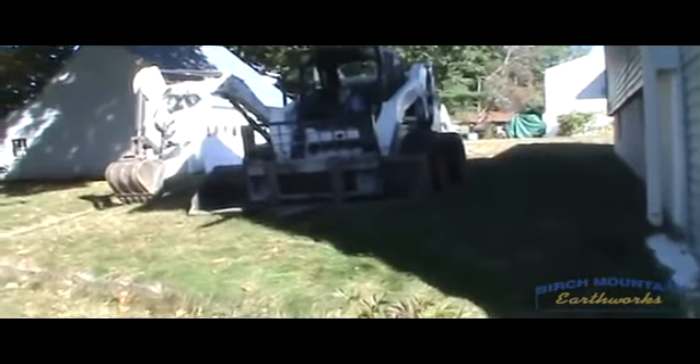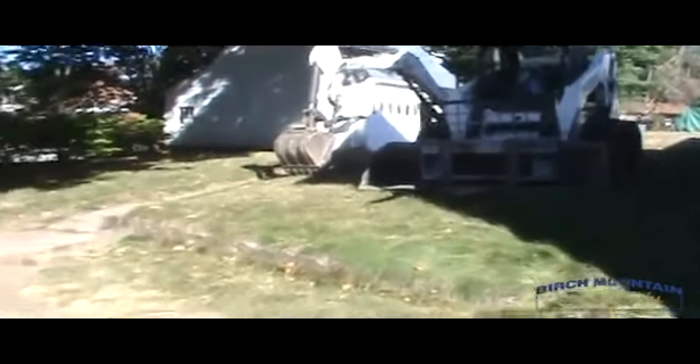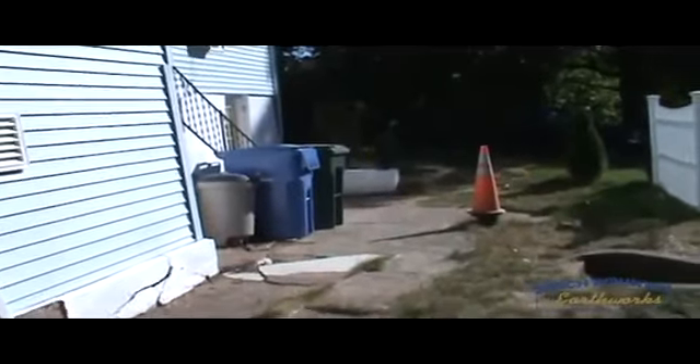We've got the bobcats ready to go. Where they are parked, that grade will come down at least a foot, not more than two. We're also going to be adding a doorway onto the back of the house where this window is, with steps that will come down onto here. A new walkway from the driveway will fall along to this new small patio area that we'll create here.